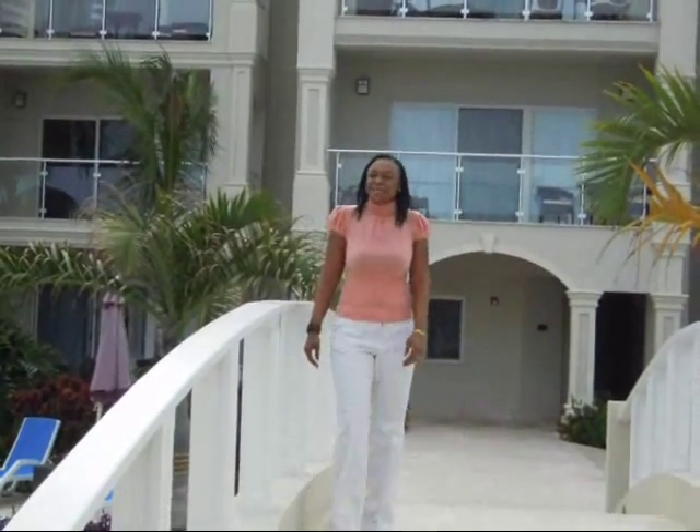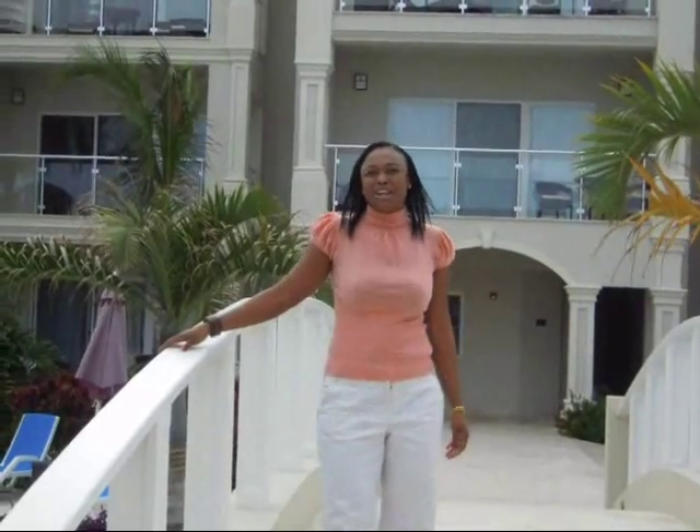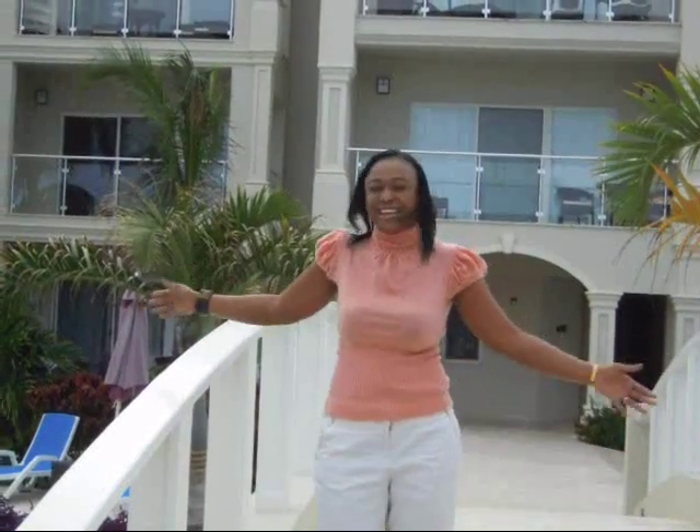Hello everyone, my name is Deborah and today I will be giving you a tour of the Atrium Resort, located in the Turks and Caicos Islands.